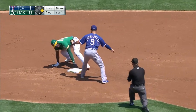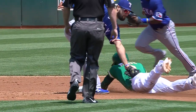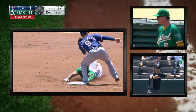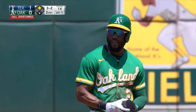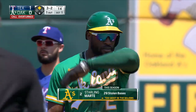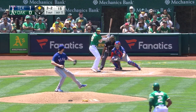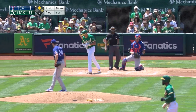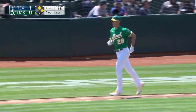Marte goes — got him. The A's are going to take a look at it. I don't know that Marte didn't get his left hand in there. And they call him safe. The call is overturned and gives Starling Marte a stolen base. Out of the stretch, he checks the runner, and the pitch is outside. Olsen walks — that'll bring up Lowry. The A's have first and second and one out.